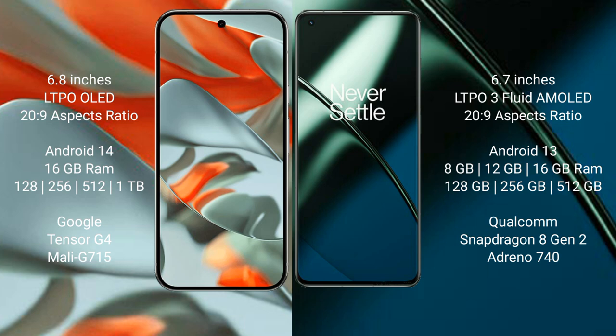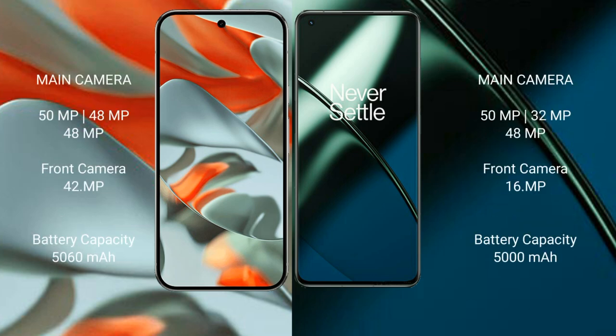The Pixel 9 Pro XL offers 128 GB, 256 GB, and 512 GB, up to 1 TB internal storage, with a dual Tensor G4 processor and Mali 715 GPU. The OnePlus 11 comes with 8 GB, 12 GB, or 16 GB RAM, and 128 GB, 256 GB, or 512 GB storage, powered by the Snapdragon 8 Gen 2 processor.